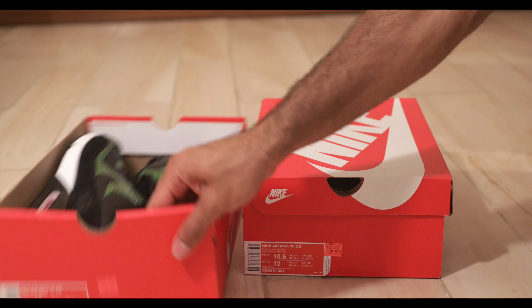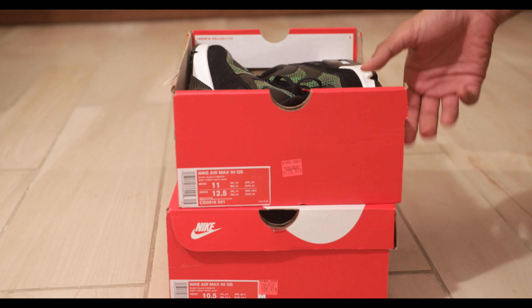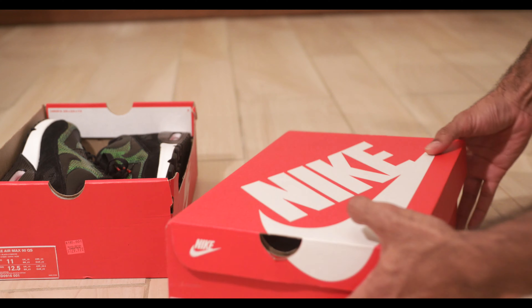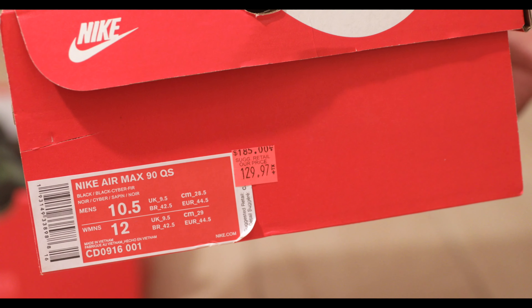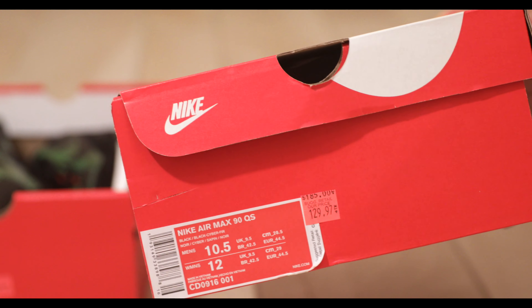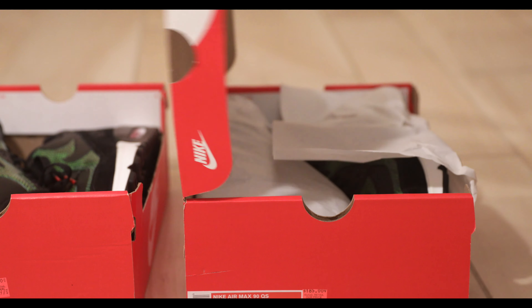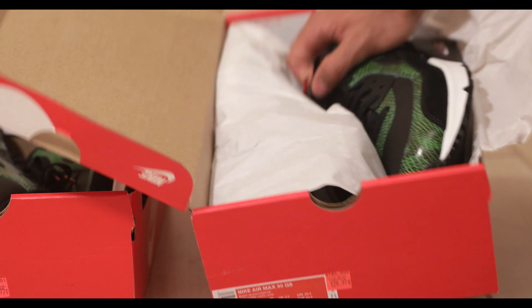What's up YouTube, back at it again with another Nike element find. I got two pairs of Air Max 90s in a pretty crazy colorway. Air Max 90 QS — they call it the black cyber, but I'm pretty sure it's called the snakeskin or Python colorway. After doing some research I can confirm this is called the green Python colorway on StockX at least.